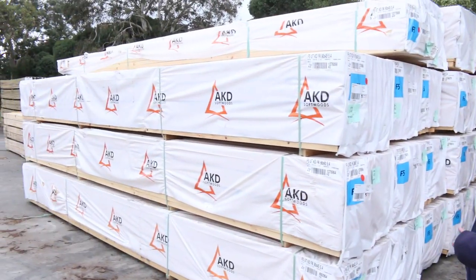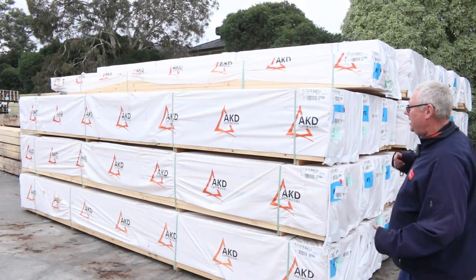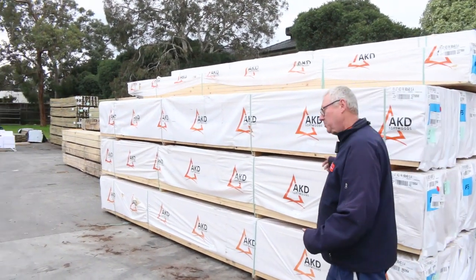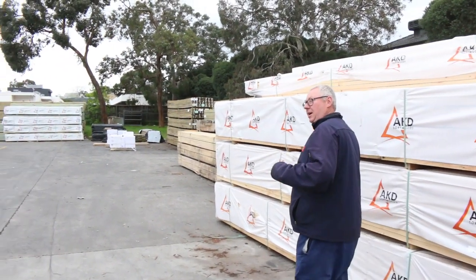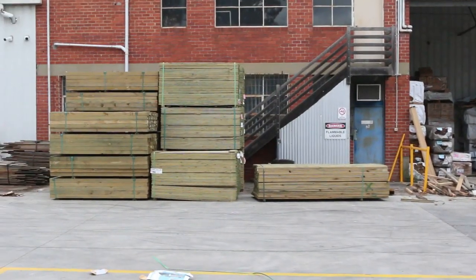Starting down the back here we've got a whole heap of F5 Pine, 90x45. There's a lot of 5.4's there this week. Also about half a dozen packs of 6.0's there as well. Directly opposite there we've got 125x75 treated pine posts.